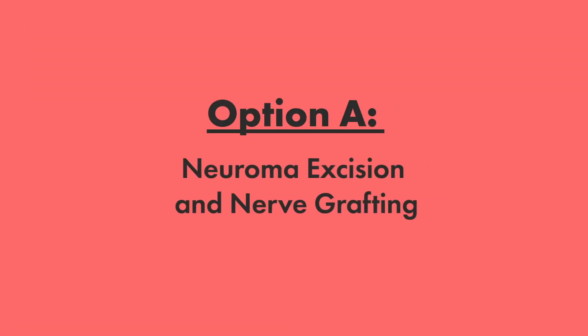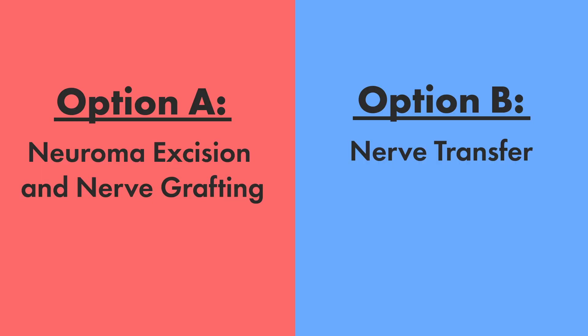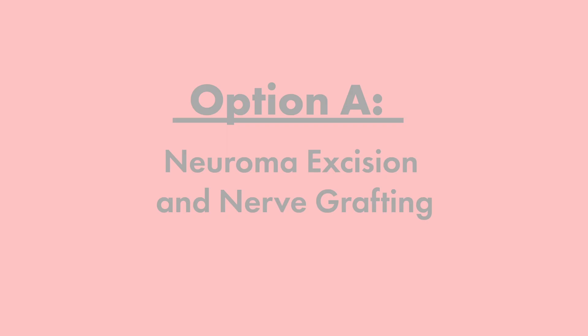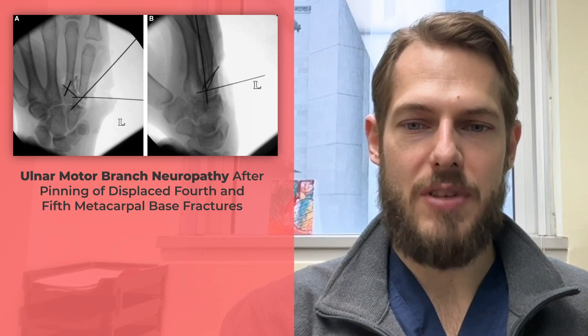How would you face the case — neuroma excision and nerve grafting, or nerve transfer? The votes are in and you chose A. The authors report a fascinating case of ulnar motor branch neuropathy after pinning of displaced fourth and fifth metacarpal base fractures.